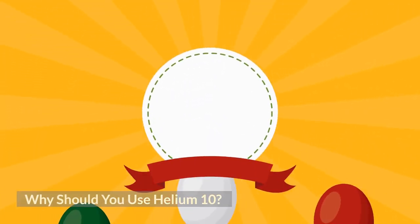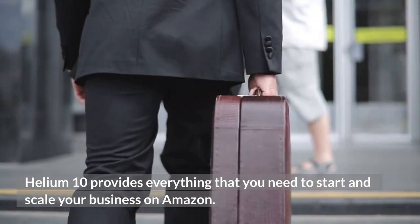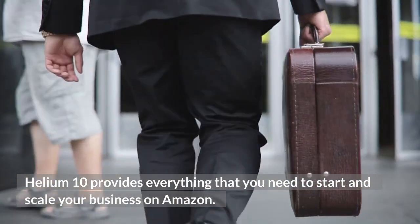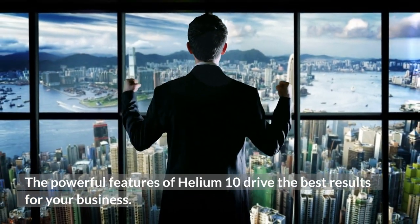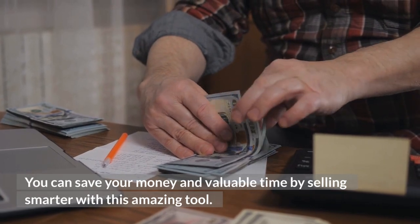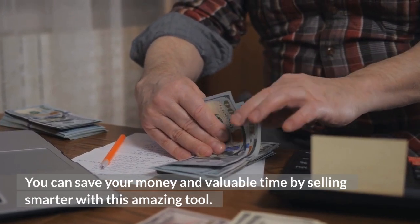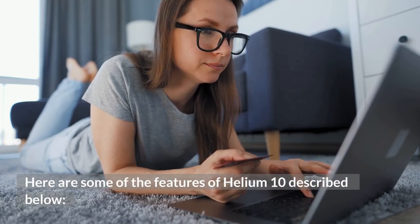Why should you use Helium 10? Helium 10 provides everything that you need to start and scale your business on Amazon. The powerful features of Helium 10 drive the best results for your business. You can save your money and valuable time by selling smarter with this amazing tool. Here are some of the features of Helium 10 described below.